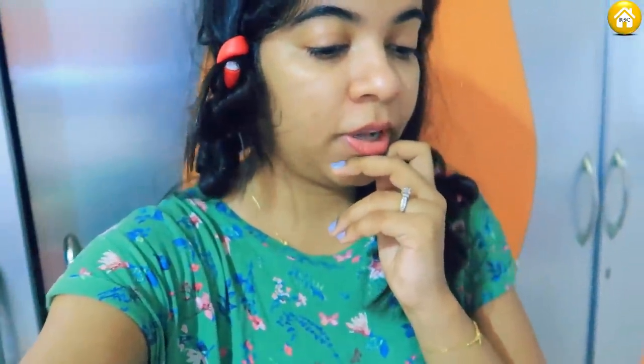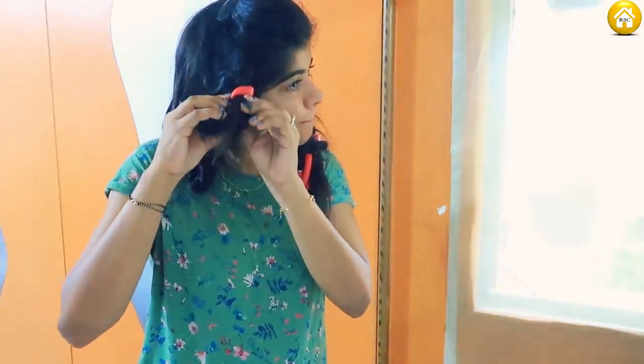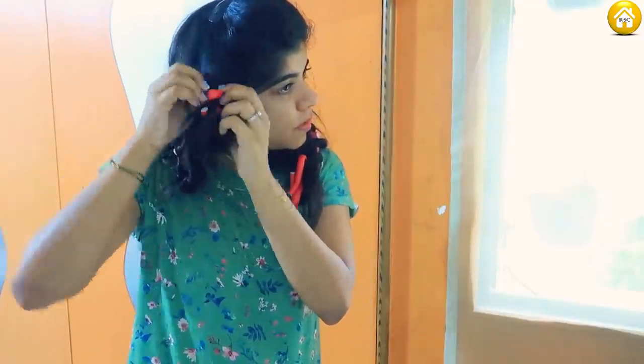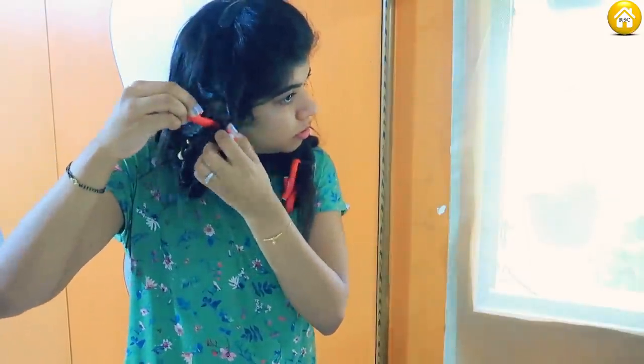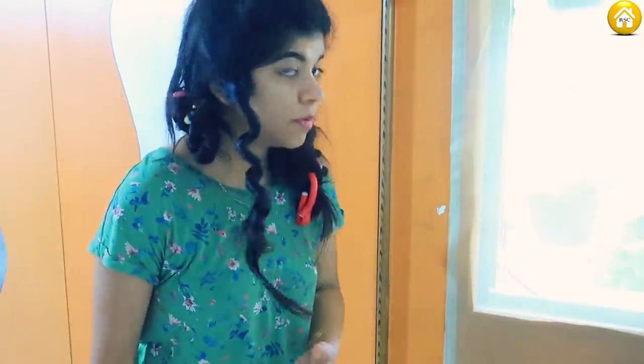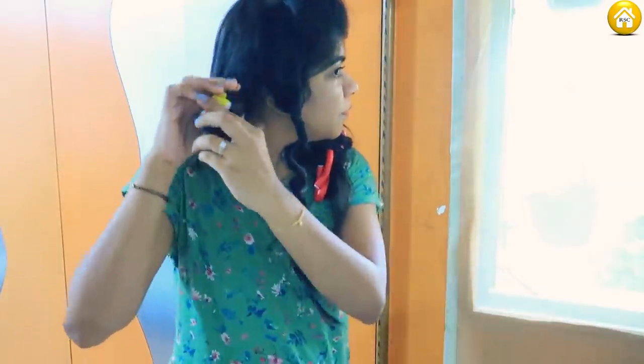I just woke up a little bit. Basically here, just like we had put it round and round, so it can be opened very easily. You have to open it carefully so that your hair doesn't break. I am opening it properly.